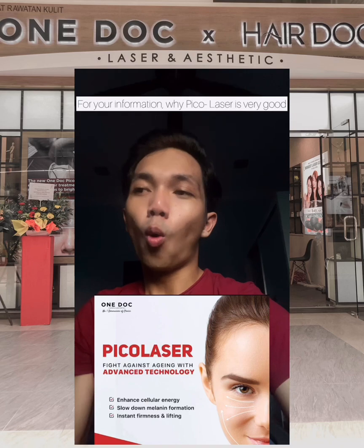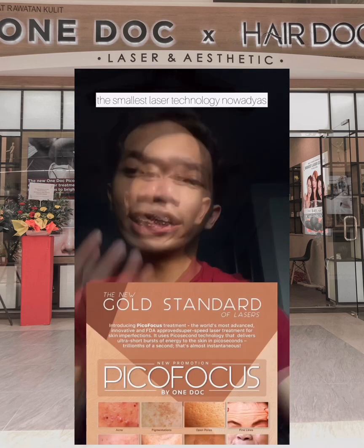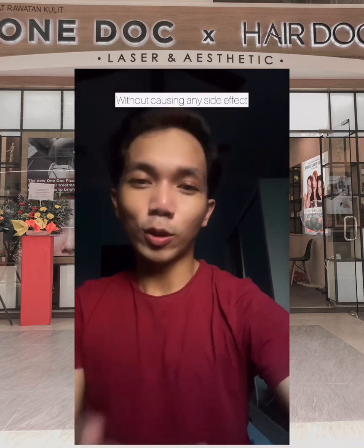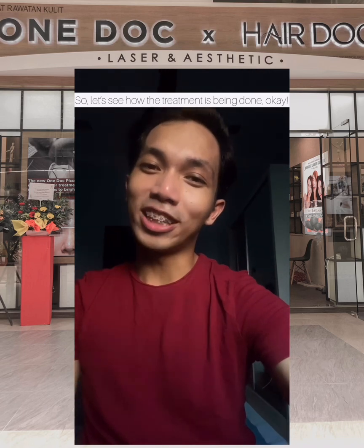For your information, Pico laser treatment is very good because Pico is the finest, the smallest laser technology nowadays. It can reach your deeper skin without causing damage, giving you a better and faster result. So let's see how this treatment goes — Pico!